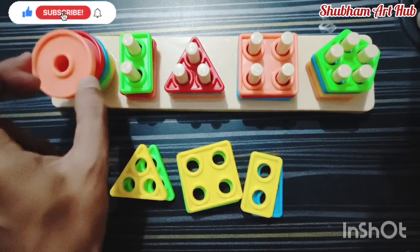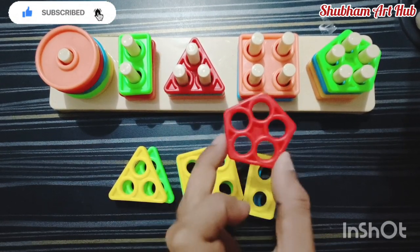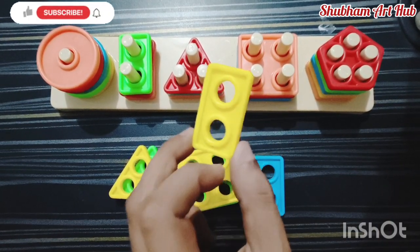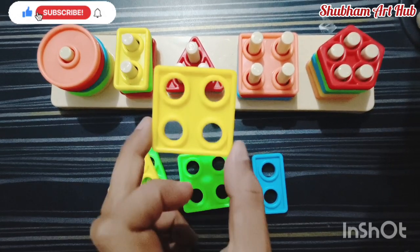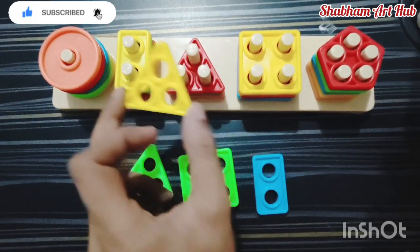This is a pentagon shape, red color. This is a yellow color rectangle shape. This is a square shape. This is a triangle shape.